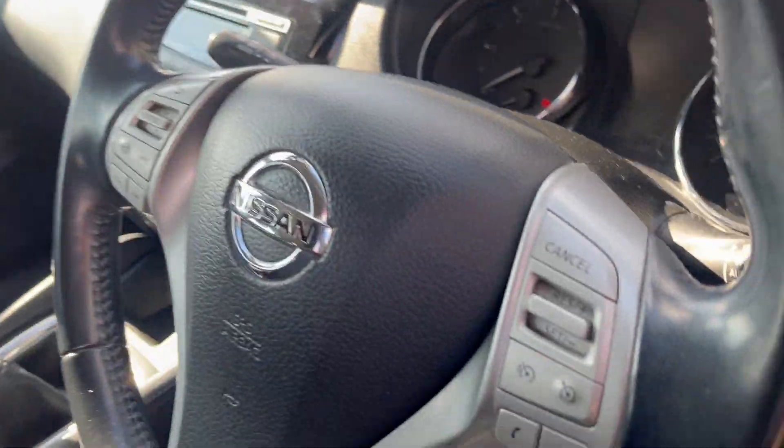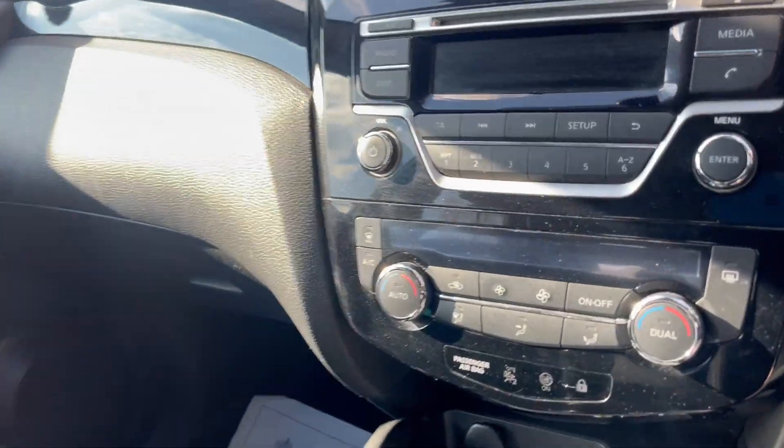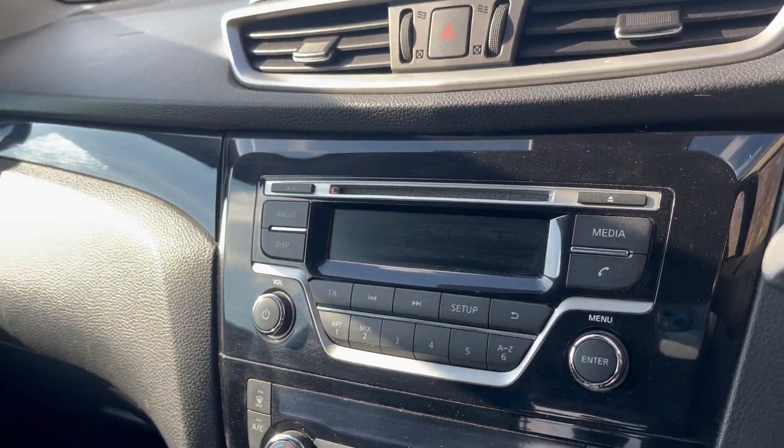Great service history as well. It also features cruise control, Bluetooth hands-free, dual climate control aircon, and a radio.